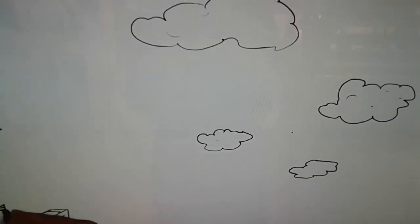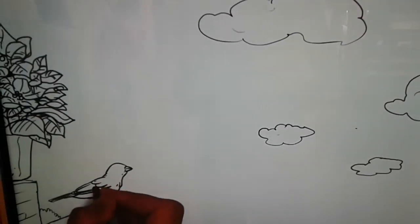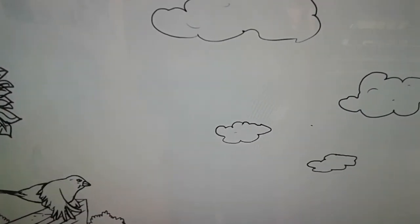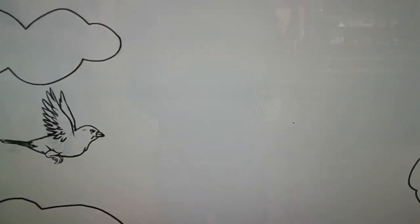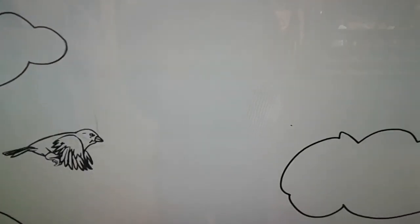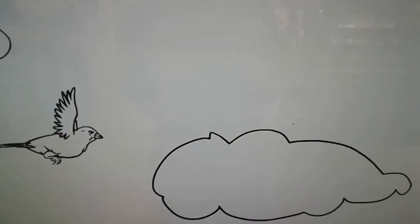But all birds do not fly the same way. Smaller birds like sparrows have shorter wings. To take off, they use their wings to rapidly push small amounts of air downwards. Once airborne, they have to keep flapping their wings to hold themselves up.